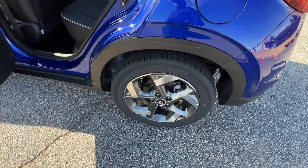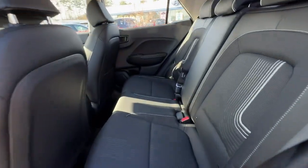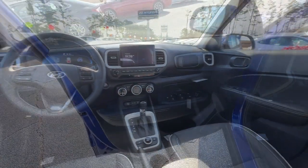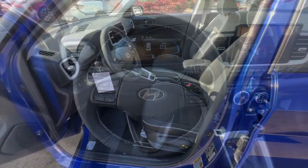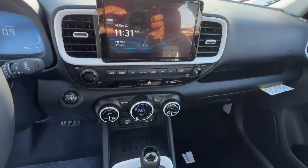Navigation system, keyless entry, satellite radio, heated mirrors, electronic stability control, aluminum wheels, heated front seat, alarm, steering wheel audio controls, leather steering wheel. City savvy meets can do.